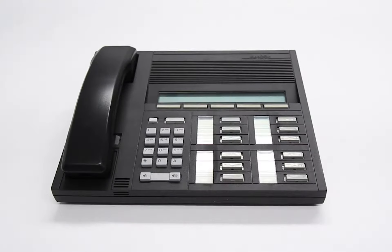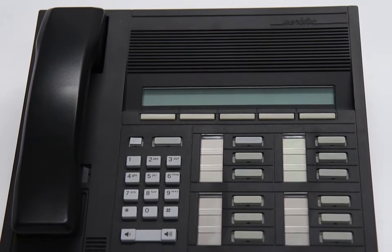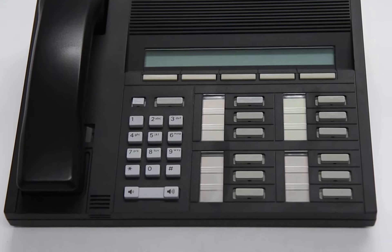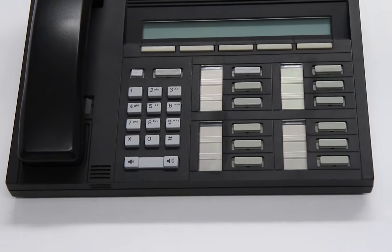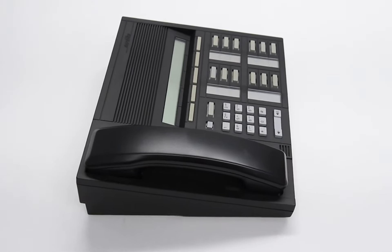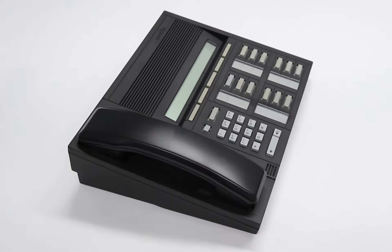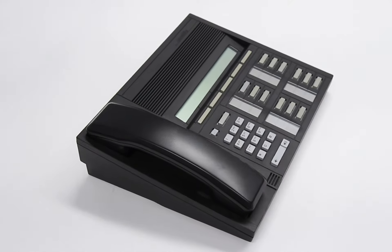This is the Nortel Meridian M2317 digital phone. The M2317 is geared toward managers or executives. It features five context soft keys and an easy-to-use interface with its LCD display. It also features 11 programmable buttons and speakerphone capability.